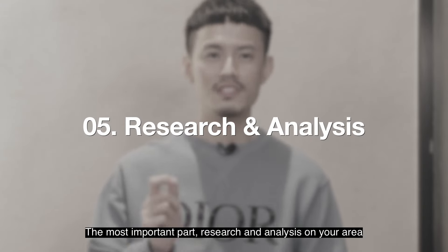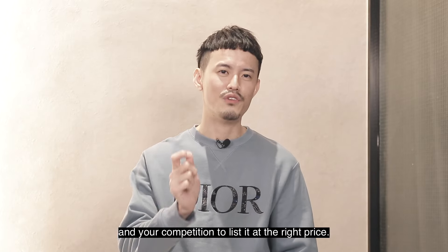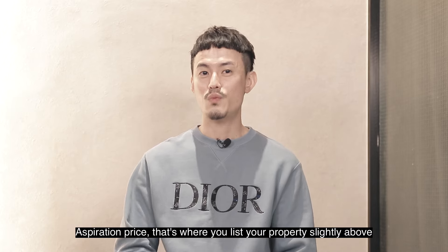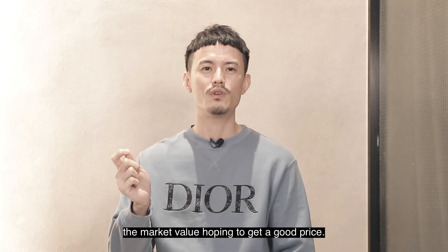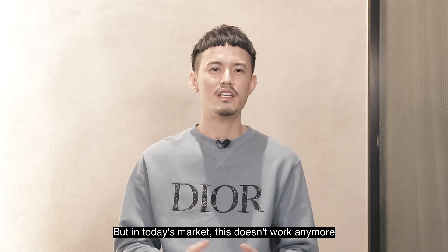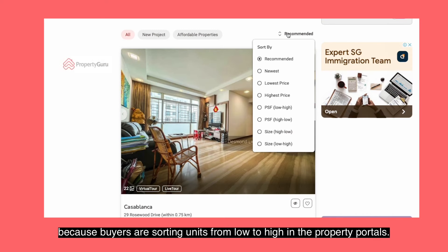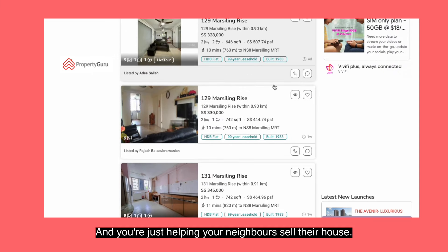The most important part: research and analysis on your area and your competition to list it at the right price. There are a few ways an owner can price their property. Aspiration price — that's where you list your property slightly above the market value, hoping to get a good price. But in a tourist market, this doesn't work anymore because buyers are sorting units from low to high in the property portals and you're just helping your neighbors sell their house.